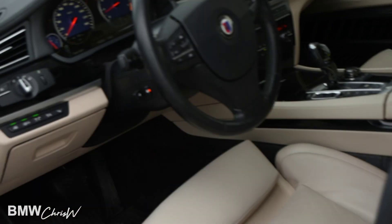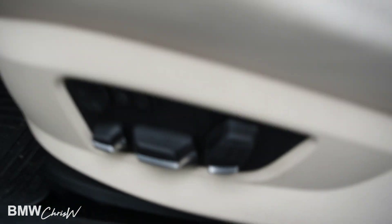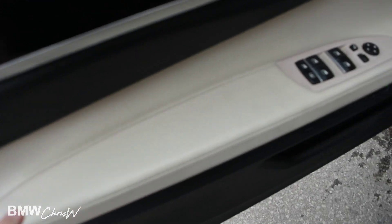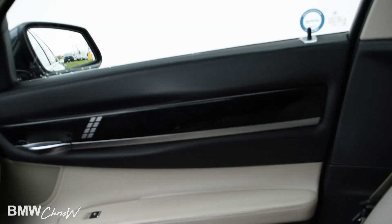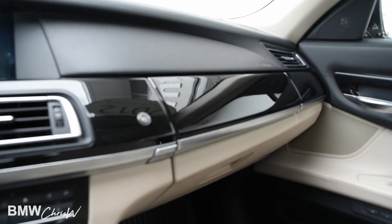Let's have a look inside, shall we? These are your comfort seats with 20-way power adjustments. You get the iconic Alpina trim on the side here. Very nice, high-quality leather — this is actually the highest quality leather BMW makes. The trim is in perfect shape; it's not scratched, not cracking or anything like that.